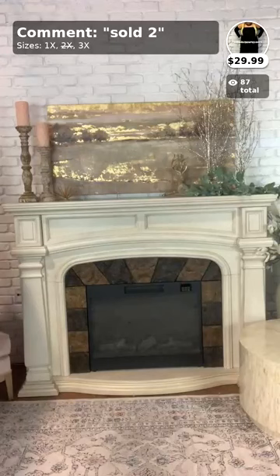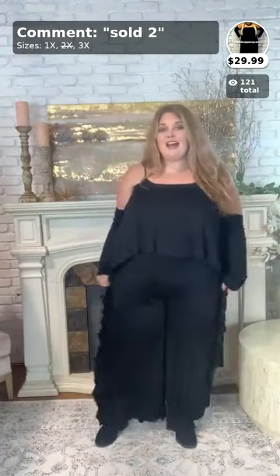If you love that romper, comment 'sold 2' with your size. Good afternoon everyone — hopefully you're hopping back on from my last two videos, but if you're new, welcome! Flash Sale Friday is very exciting here because we love showing off our clearance stuff at really good prices. Most items today will be under $34, including this one at $29.99.